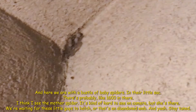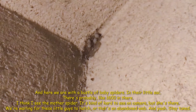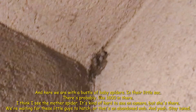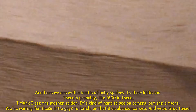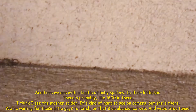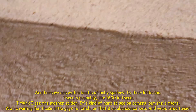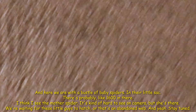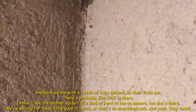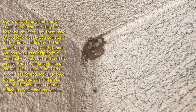Here we are with a cluster of baby spiders in a little sack — there's probably like 1,600 in there. I think I see some other spider; it's kind of hard to see on camera but it's there. We're waiting for these little guys to hatch from this embedded web. Stay tuned.